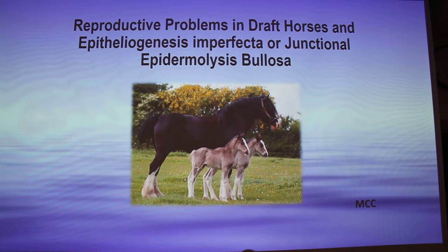Hi, I'm Gums. Back to reproduction — surprise, surprise. I want to talk about reproductive problems in draft horses, and more specifically epitheliogenesis imperfecta, or the new name for it, Junctional Epidermolysis Bullosa. And it's pretty interesting.